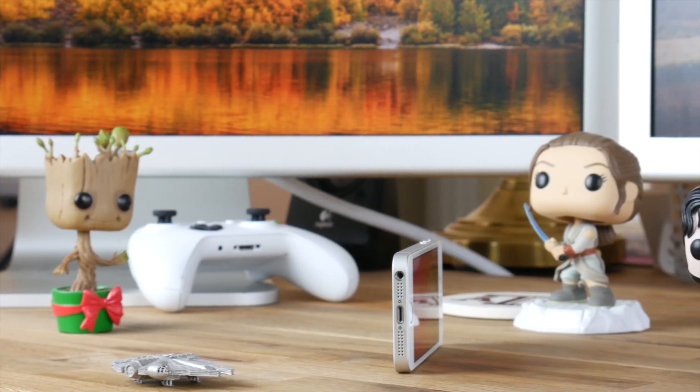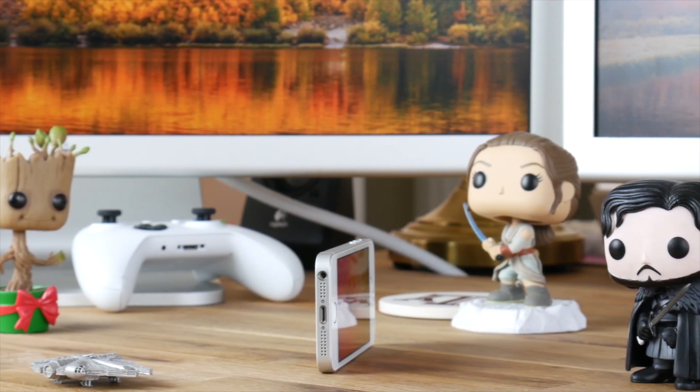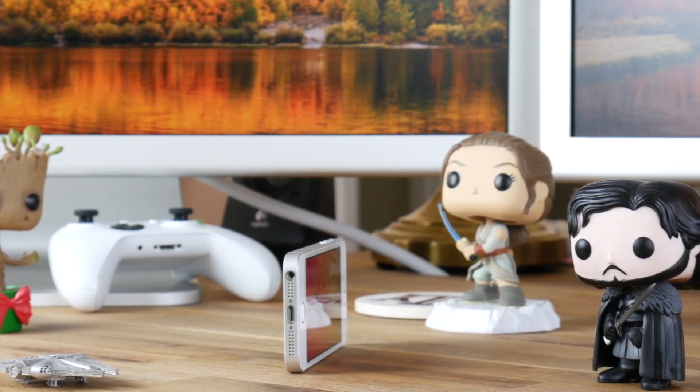Now we have to talk about the headphone jack. I can't believe I have to discuss this. Yes, the iPhone SE still has a 3.5mm headphone jack. You will not have to spend more money on a specialized lightning or USB-C headphone or Bluetooth headphones if you don't want to. You can use regular headphones.